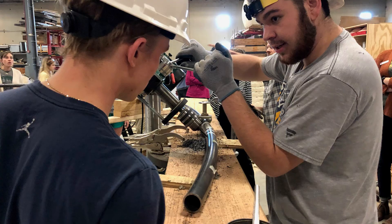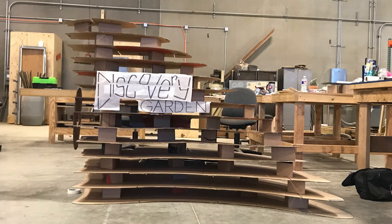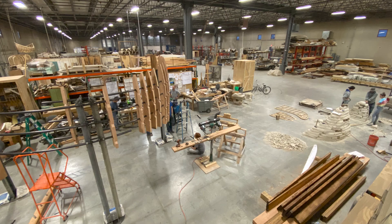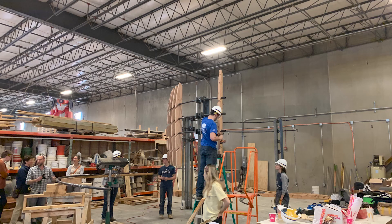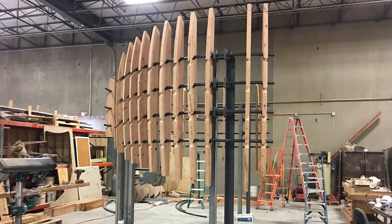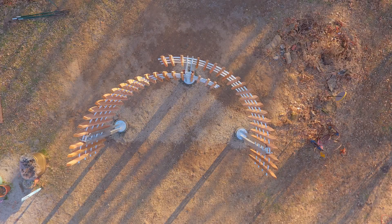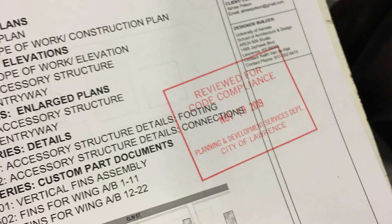Probably the biggest challenge was just how much reworking we had to do because of the nature of the recycled material. These wood slats are made from recycled telephone poles we got from Westar, and unfortunately only maybe about half of what they gave us was usable, just due to the nature of it being recycled. And we didn't get to find out a lot of that until after we had built some of them.